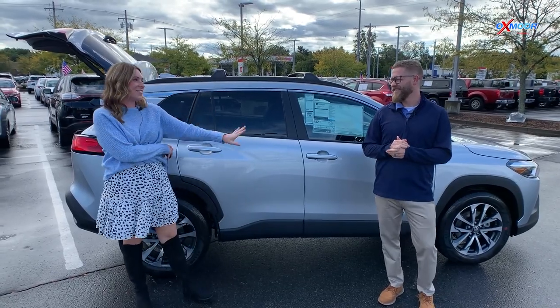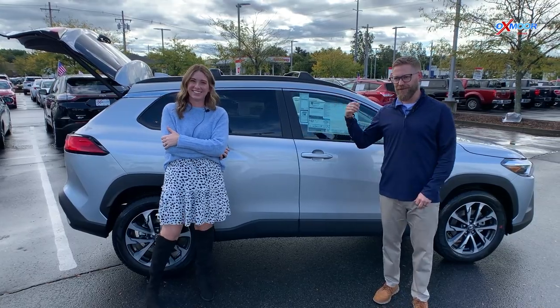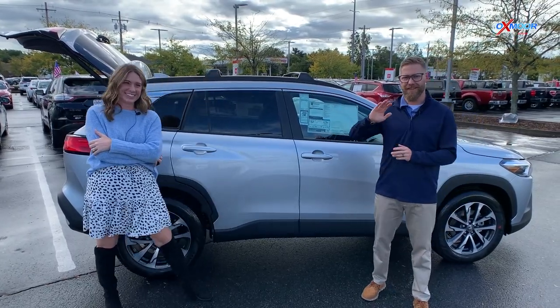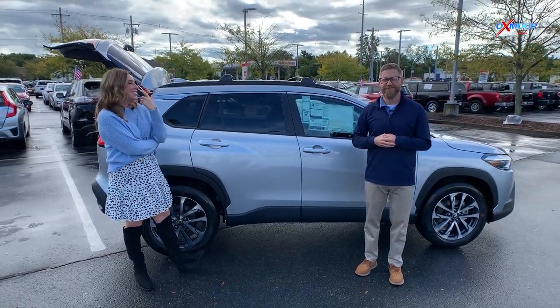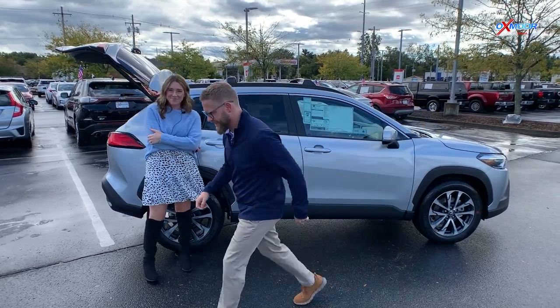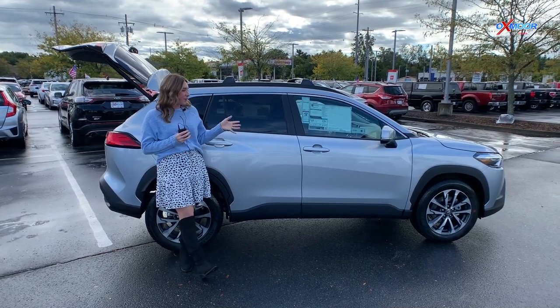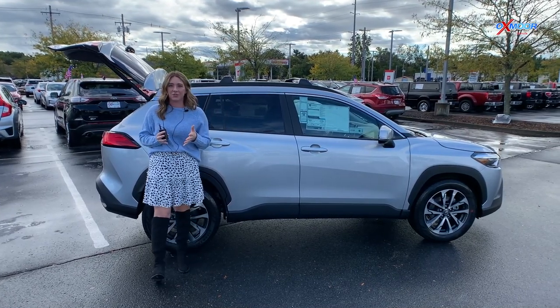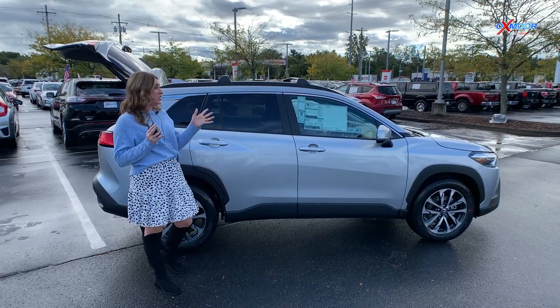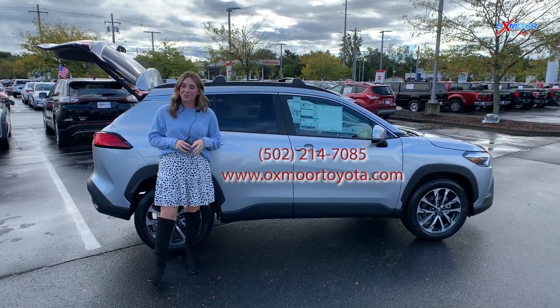Right now we have this and just Tundras at the moment. Chuck, thank you so much for taking the time to show everybody this vehicle. If you have any questions on the Toyota Corolla Cross, please feel free to let us know. All of our contact information will be right here. Thanks to you all for watching — we hope you enjoyed and we'll see you soon. Bye!